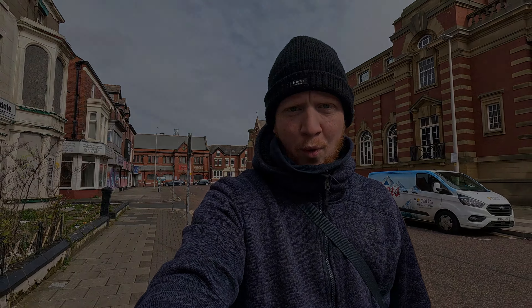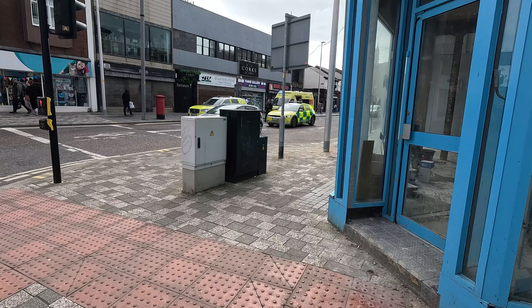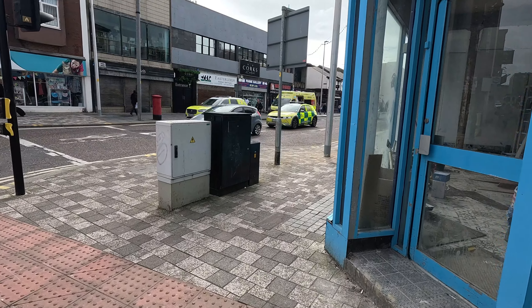Hey guys, welcome back to a brand new video. I'm going to be having a little wander around town on a Sunday morning. We've got a couple of runners on the prom, I'll show you that soon. It's quite warm today so I've only got a fleece on. So what's happening today in Blackpool — Blackpool Council are out cleaning the streets first thing in the morning, and over here you've got a police presence and two lots of ambulances — an ambulance car and a normal ambulance. I wonder what's happening here.